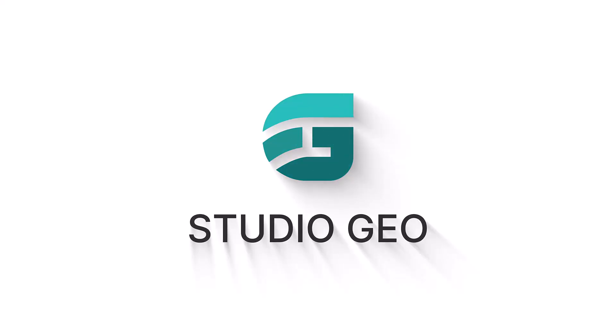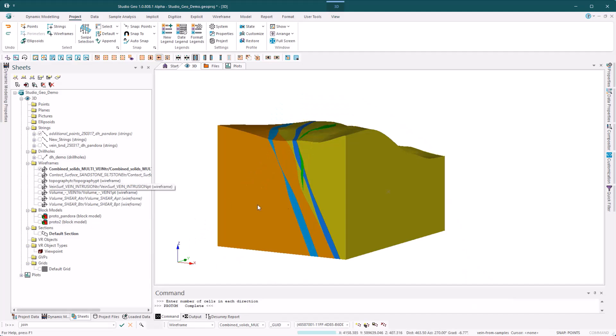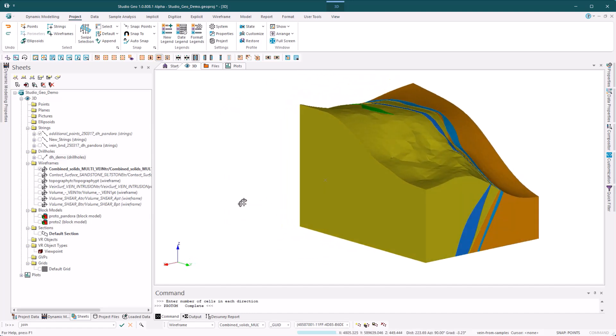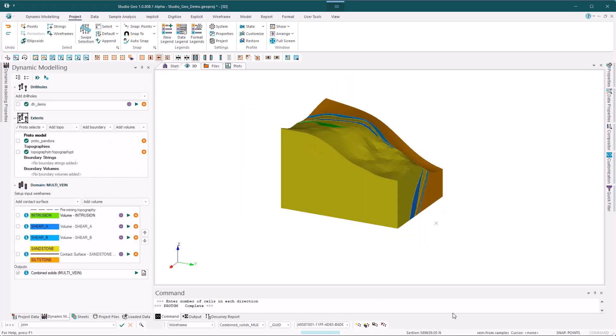Introducing StudioGeo, the cutting-edge geological modelling solution from Datamine Software. Designed to empower mining professionals with unparalleled accuracy, efficiency and collaboration.